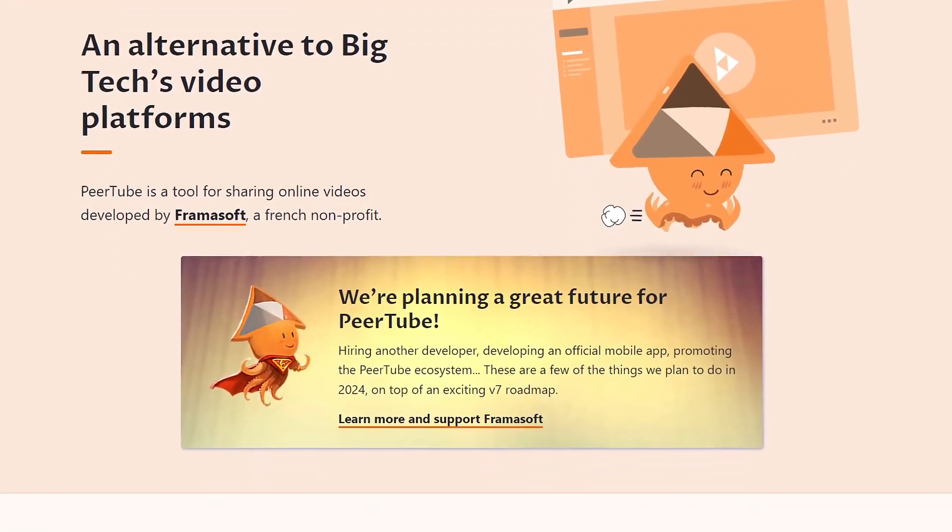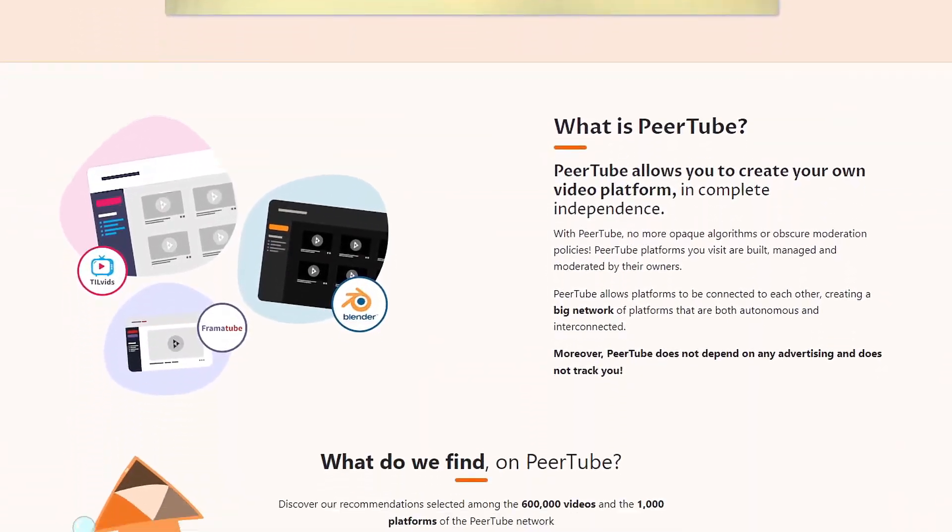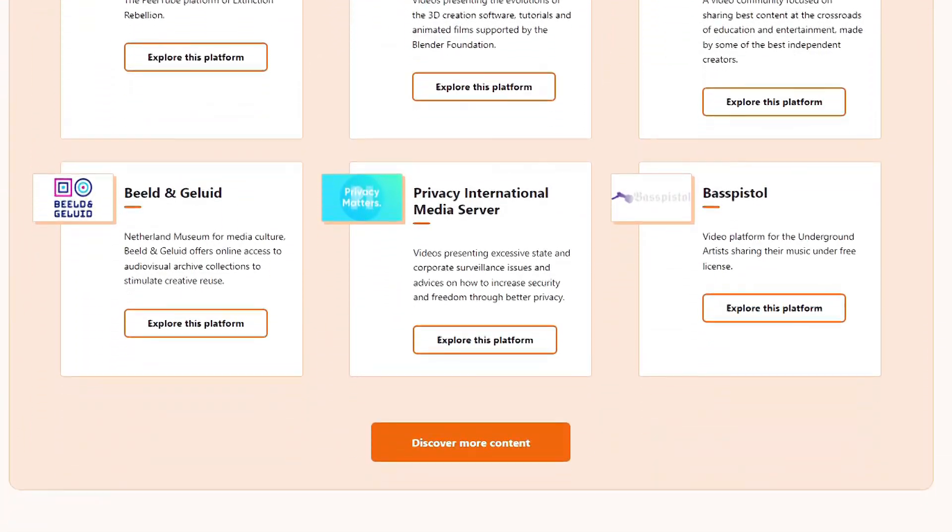Now that we've got our privacy in check with maps and passwords, let's talk about one of the hardest things to replace: YouTube. YouTube is a tough one to quit — there's no denying it's the best platform for video content right now. But if you want to support open source alternatives, there are options like PeerTube. It's a decentralized video platform where you can host your own instance or join a community one. These alternatives are growing slowly, but it's a great way to start moving away from YouTube while still watching and supporting creators.